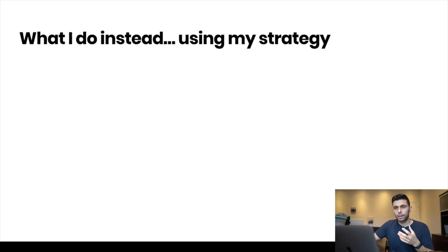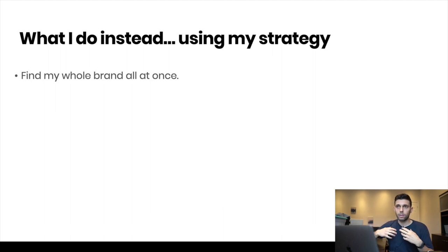So here's what I do instead using my strategy: I find my whole brand all at once. Basically you look into a niche and find a whole product line that you can sell. This is something I'm actually using right now, and hopefully in the next couple of months I'll be able to share a case study with you guys and teach you exactly how I've implemented this strategy.